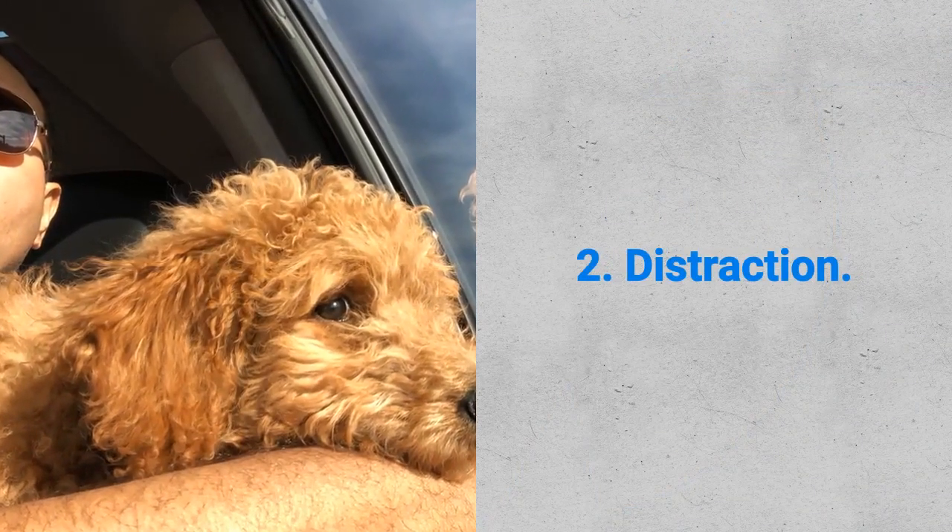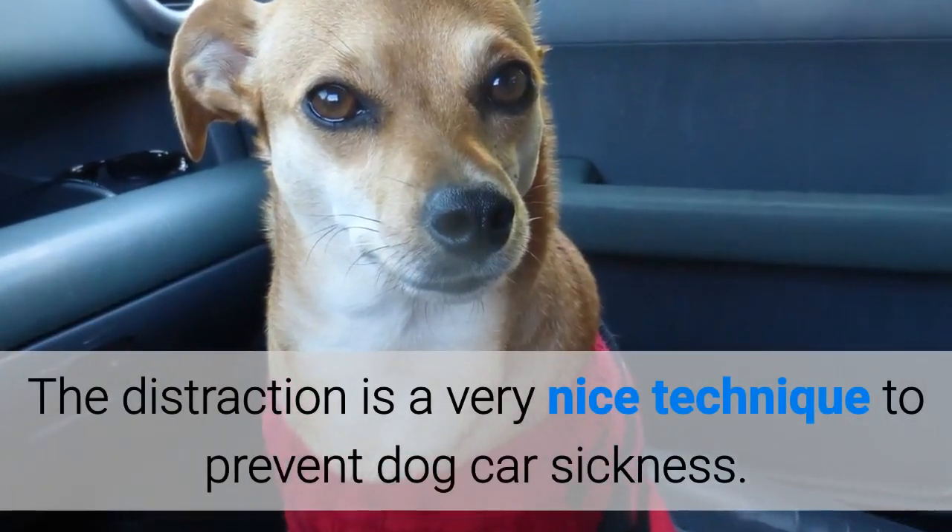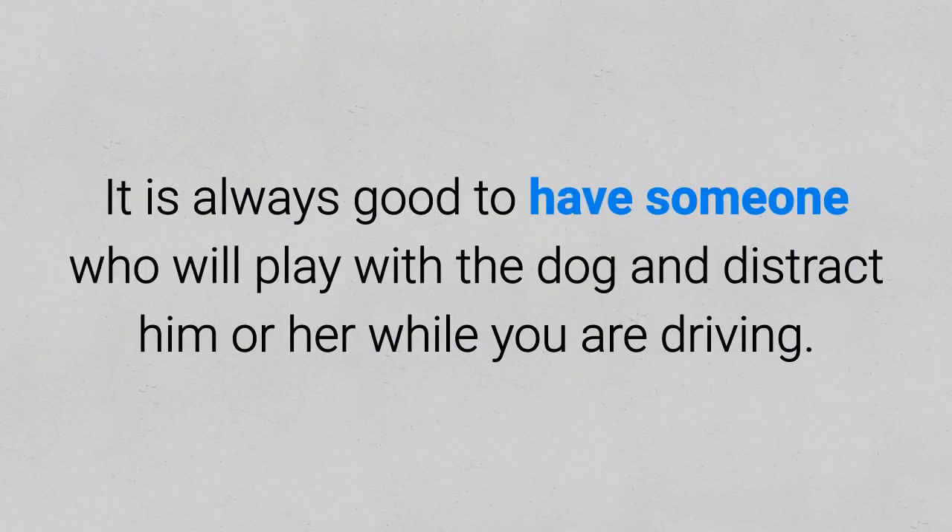Second, distraction. Distraction is a very nice technique to prevent dog car sickness. It is always good to have someone who will play with the dog and distract him or her while you are driving.